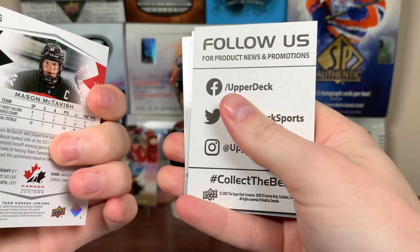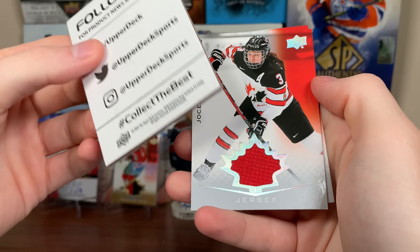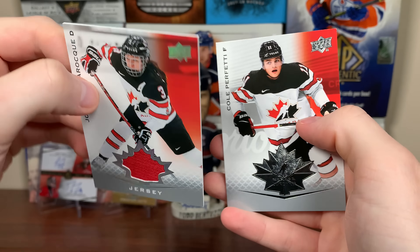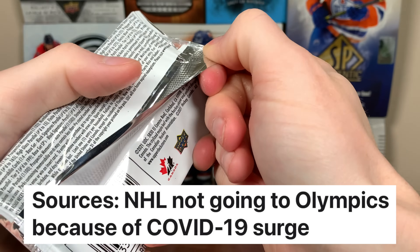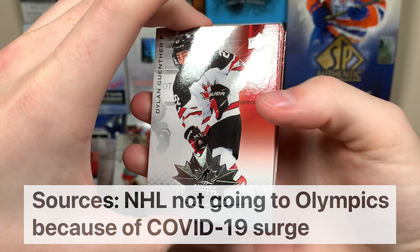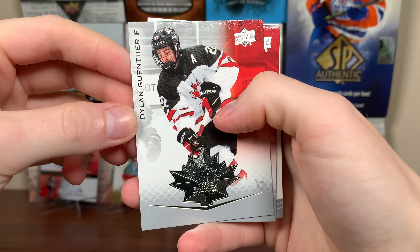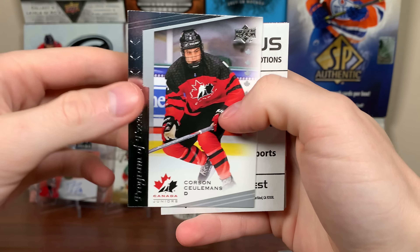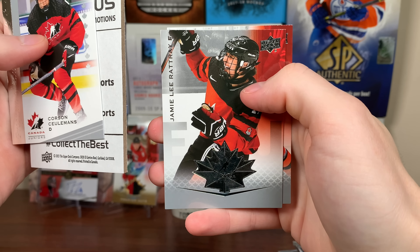We got Mason McTavish. We got a jersey — Jaclyn LaRock jersey and Cole Perfetti. Yes, it's looking very unlikely that the NHL is going to the Olympics, which is really unfortunate. Just disappointed — it's going to be eight years that we haven't seen best-on-best hockey nationally. But Dylan Genther there, Justin Barron, PoE, Corson Culeman, and Jamie Lee Rattray.